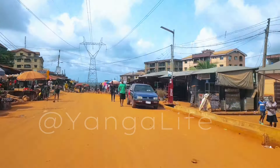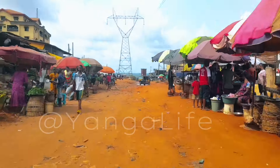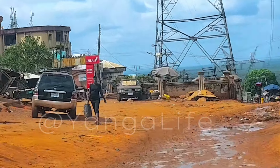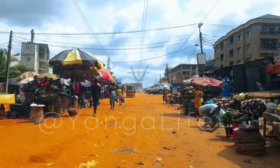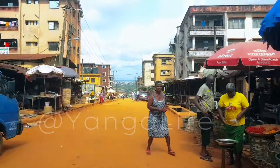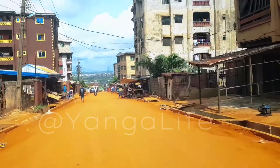If you have not subscribed to Yanga Life channel, please click on the subscription button, notification bell, like this video, and don't forget to share and drop your comments. We've decided to move down and see where the road ends. You can see where the construction ends for now — probably they are going to move further. I decided to zoom in on that UBA branch here so you can confirm the location. We have turned back and want to enter one of the adjoining roads.